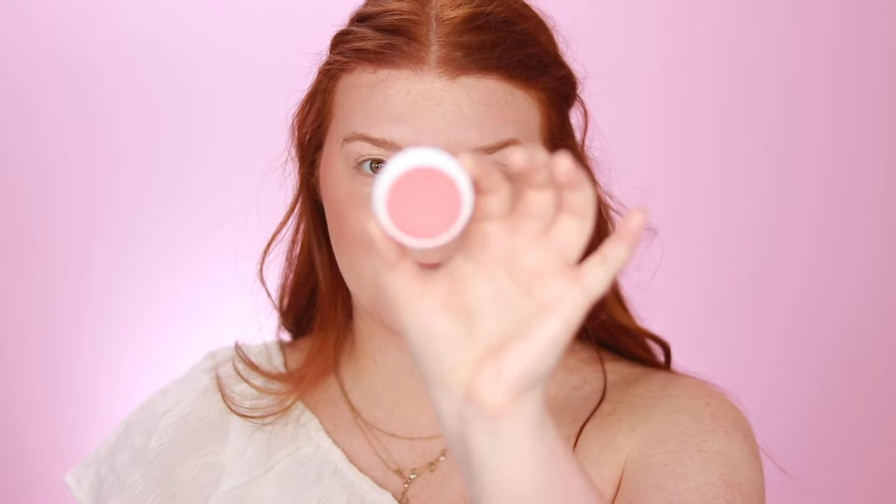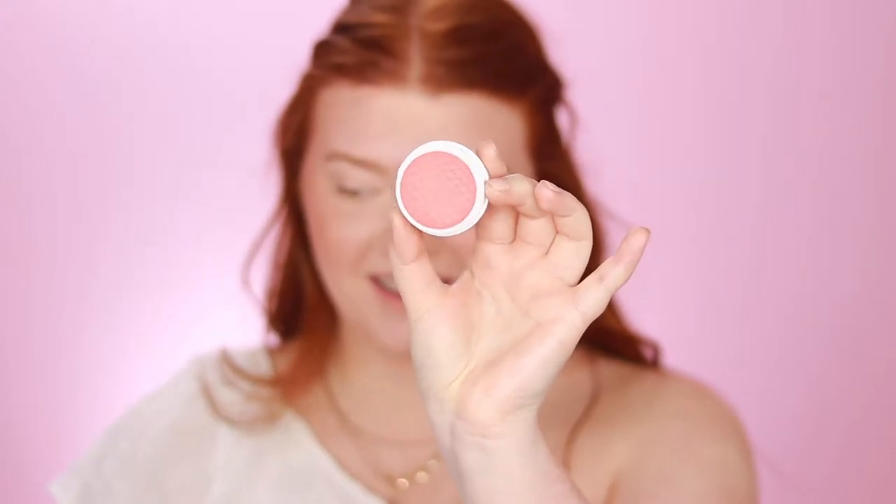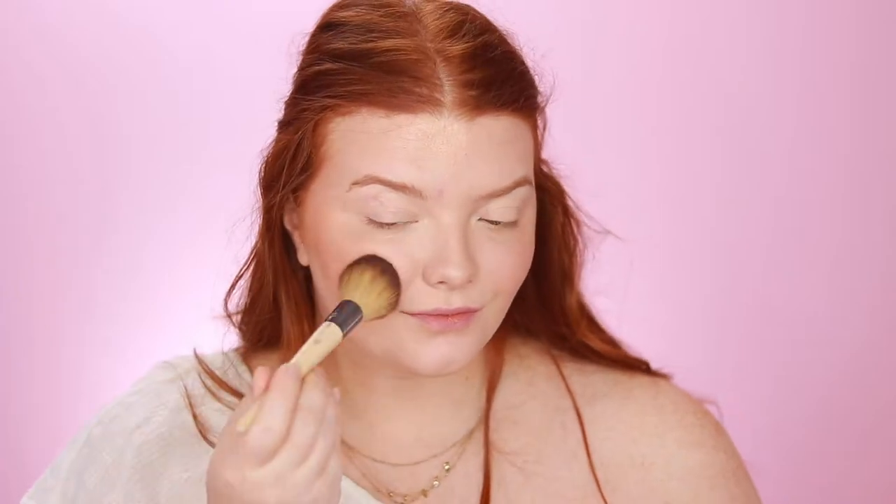Now that we're done with bronzer, I go in with the ColourPop Super Shock Cheek in No Vacancy. It's a really soft coral-pink color and I take that on a little EcoTools dome brush and pat it on to the apples of my cheeks. I also like to take this color and move it in a soft C shape right here.